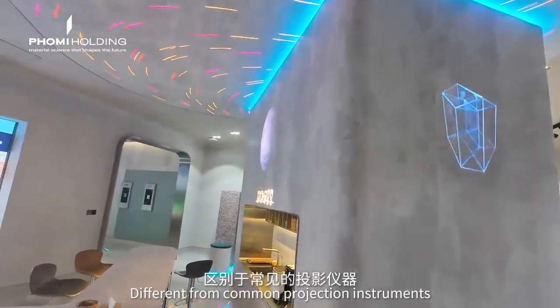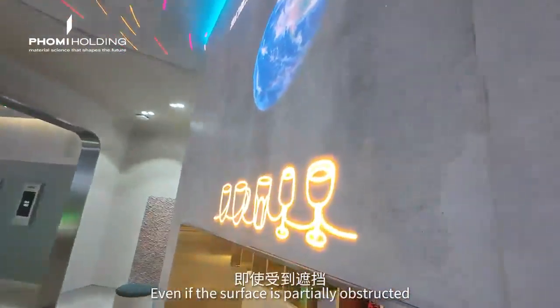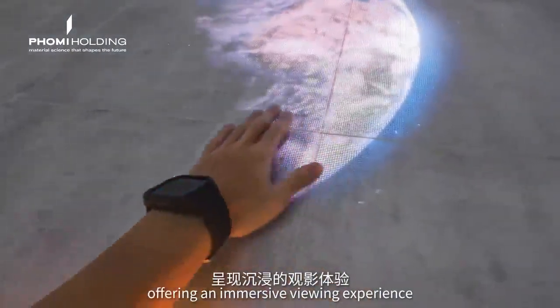Different from common projection instruments, even if the surface is partially obstructed, eDisplay can still produce clear images, offering an immersive viewing experience.